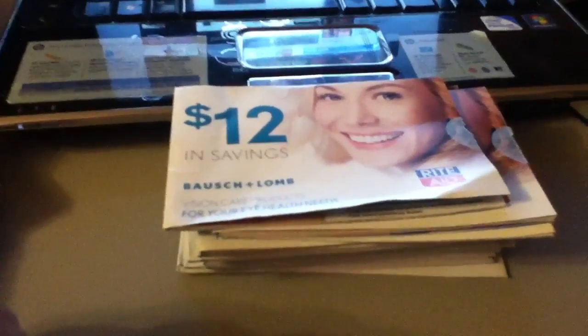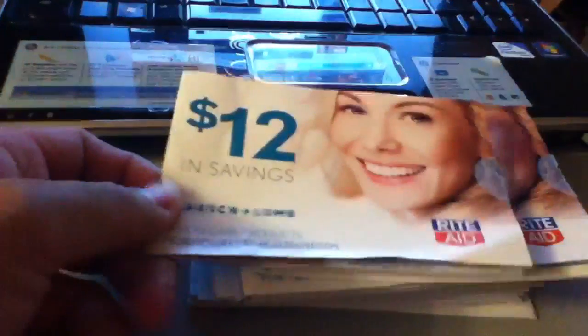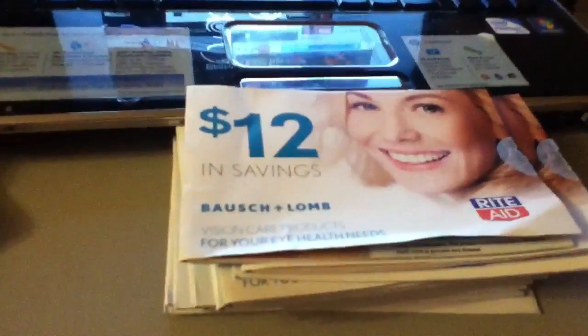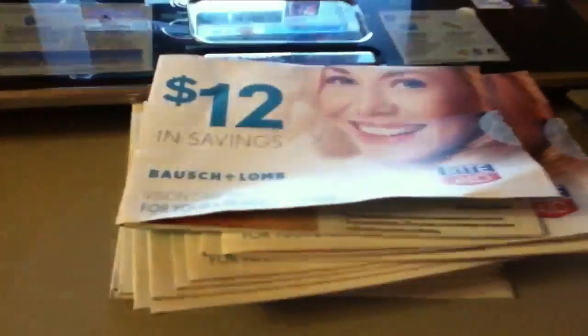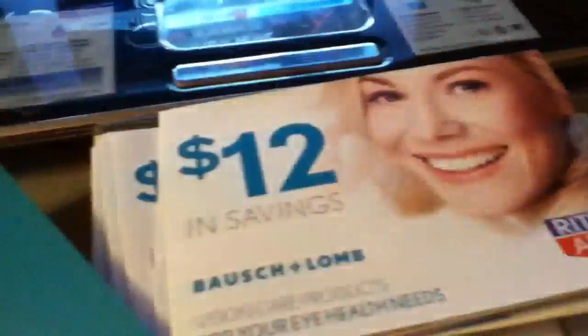I just want to make a quick video about these coupons I found in Rite Aid. I found them in the section where all the vision stuff is, like eye drops and so on. They were in stacks on a display case — I think they just came out because I haven't seen them before. As you can see, it's like $12 worth and they have coupons for all these products.